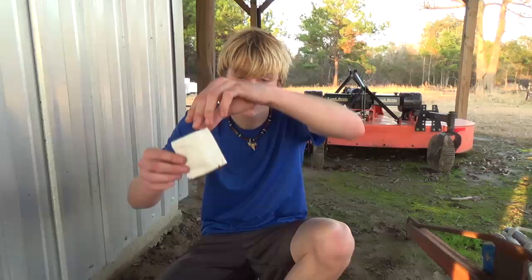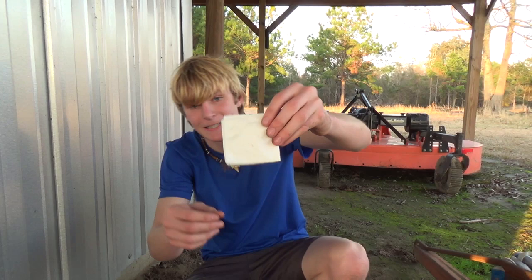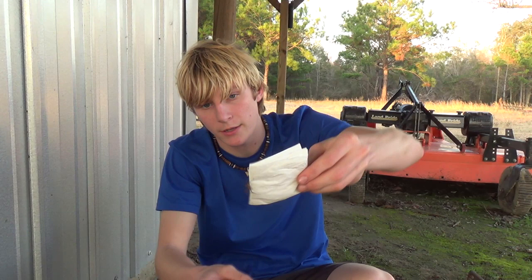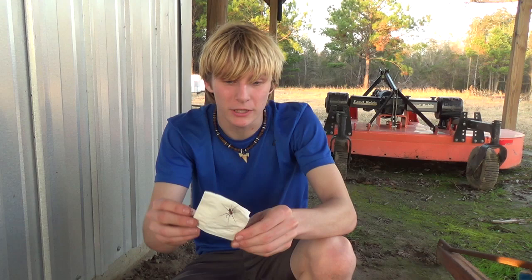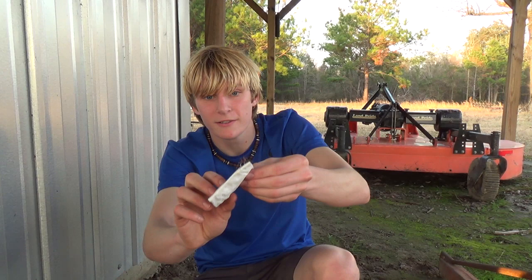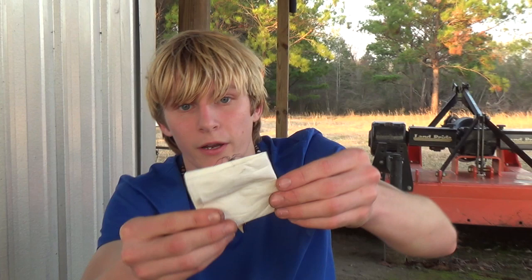Alright, it's getting a little bit too active. Just keeping it off my fingers — I doubt this spider would bite me if it walked on me, but I am not taking any chances. I'd like to keep her on the napkin. This has actually worked out perfectly because you guys can see the color and all the patterns of the spider while it's on the napkin, and I can handle it without getting bit. So it actually worked out pretty well. I'm going to put her in the little container with the napkin.